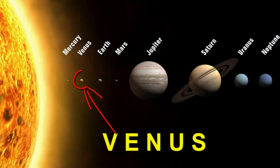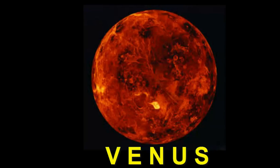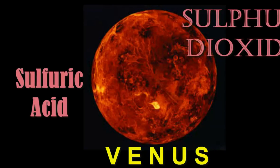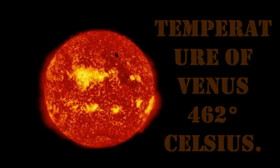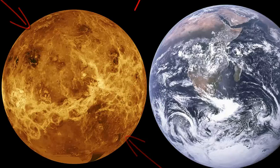Venus. What is the rain like on Venus? Terrible, would be the short answer. Rain on Venus is almost purely sulfuric acid and sulfur dioxide. Surface temperature hitting 462 degrees Celsius. The color of Venus is yellowish white.